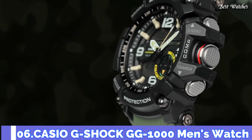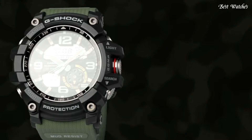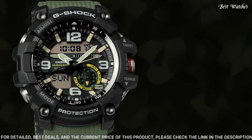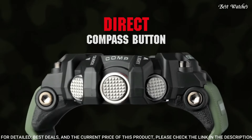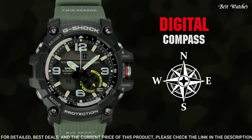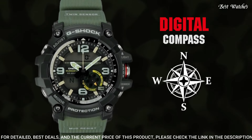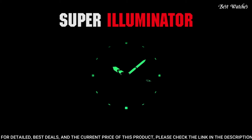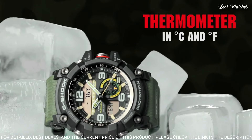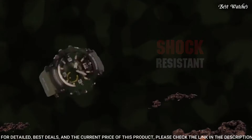Number 6: Casio G-Shock GG-1000 Men's Watch. Japanese quartz movement and 5476 caliber. Polymer stainless steel case of round shape. Case dimensions are 55.3mm in diameter and 17.3mm in thickness. Display type: analog-digital. This timepiece has mineral glass, polymer band, and 200m water resistance.